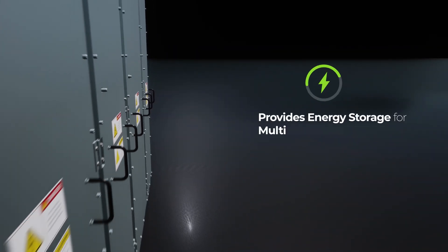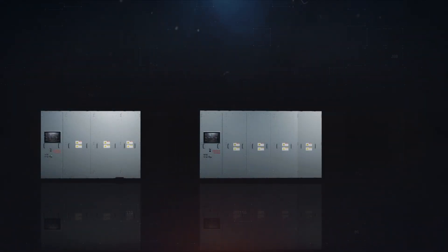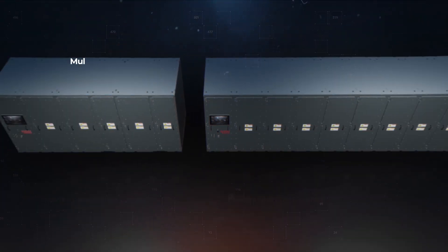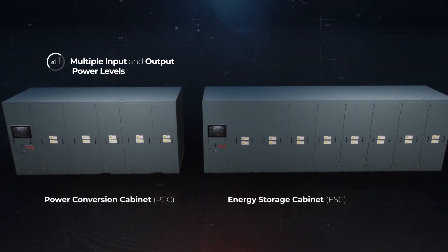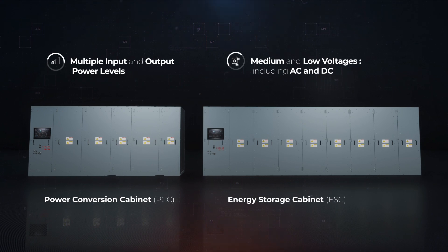Leonardo DRS's Energy Magazine provides energy storage for multiple naval applications. The modular design of the power conversion cabinet supports multiple input and output power levels, as well as both medium and low voltages, including AC and DC.